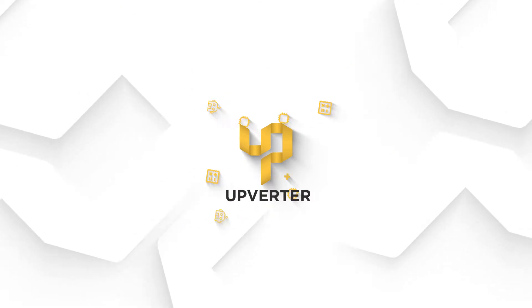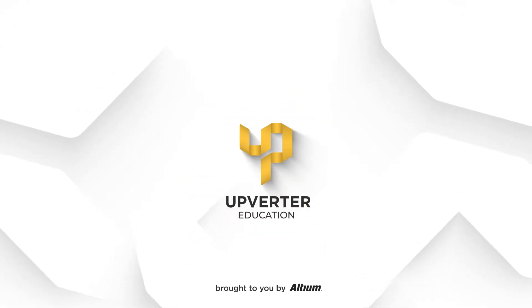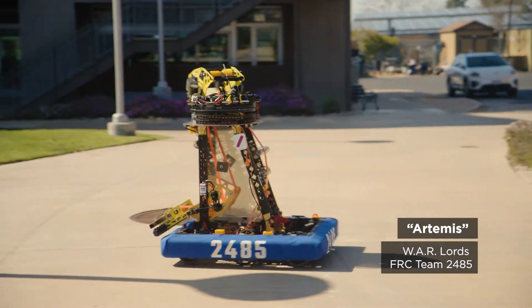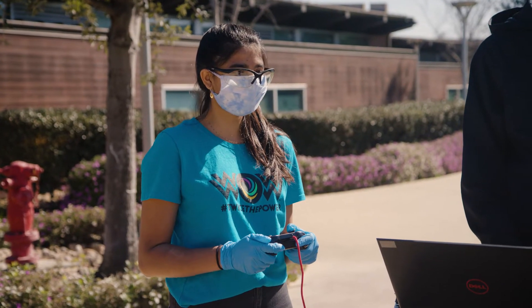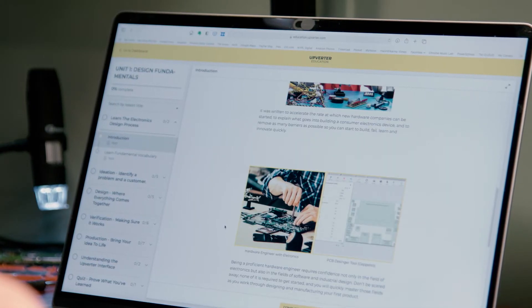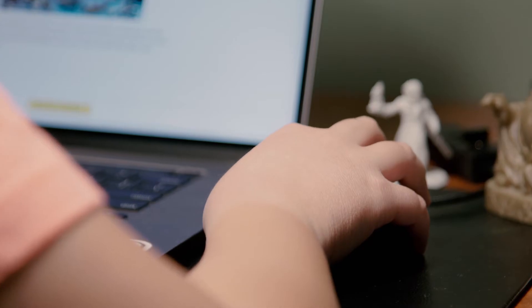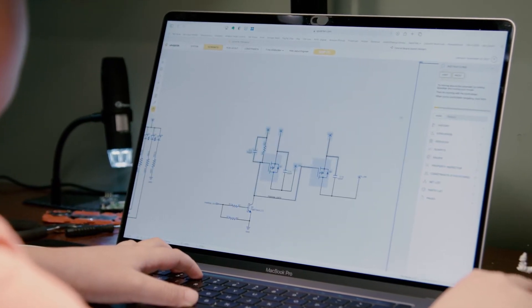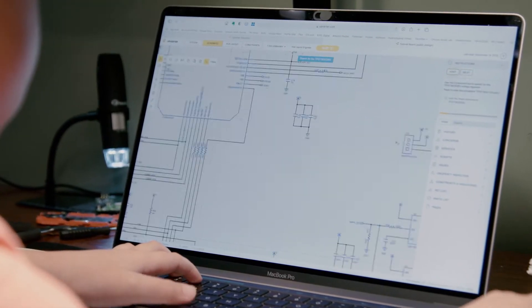Altium is committed to engineering education, and as part of that initiative, we've created Upverter Education. Our goal at Upverter Education is to support the next generation of electronics designers by giving high school students free access to curriculum around electronics design, and also free access to a PCB design tool called Upverter, which is collaborative, browser-based, and very easy to use.